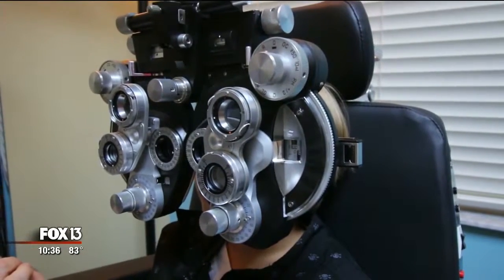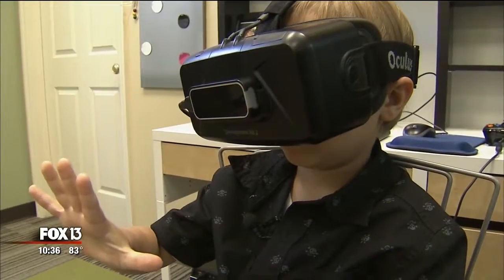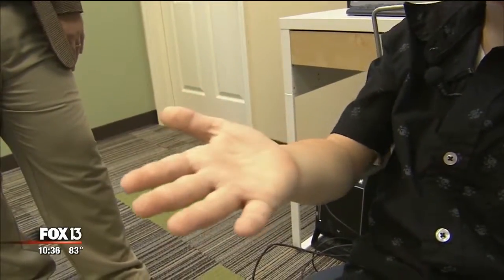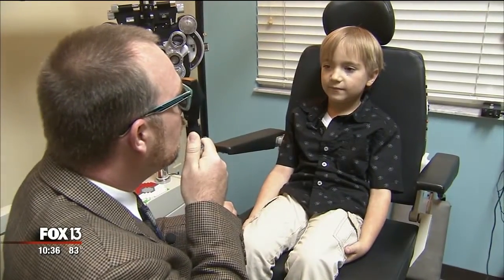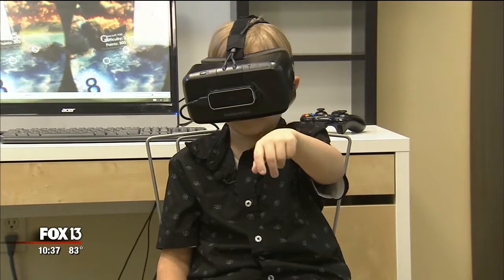Ben's improving vision is also helping him catch and throw. He says he seems to be improving a lot. And while he isn't ready to trade his virtual world for America's favorite pastime — 'Oh God, no, I know nothing about baseball' — he may set his sights on something else. The only sports he likes involve skiing and hockey. Reporting for the Fox Medical Team, I'm Dr. Joette Chiavinko.